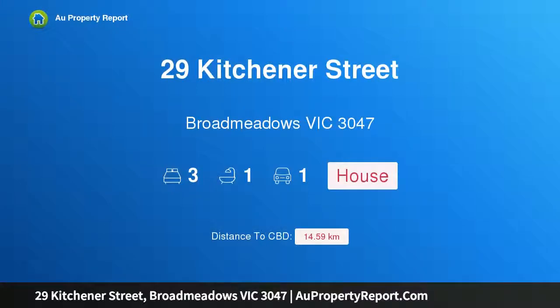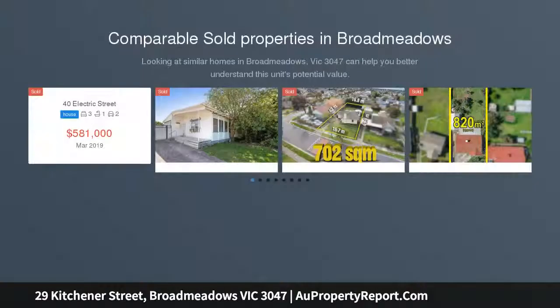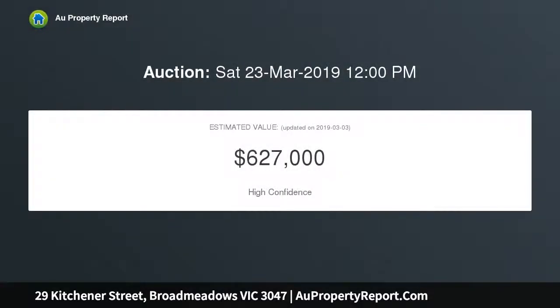Hi, I am glad to introduce 29 Kitchener Street, Broadmeadows, Victoria 3047. Offered to investors and developers for the first time, this one-owner home is sitting in a highly sought-after pocket of Broadmeadows, retains many original features, and sits on approximately 620 square metres of land.